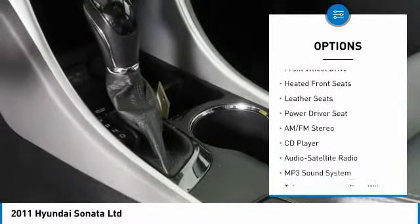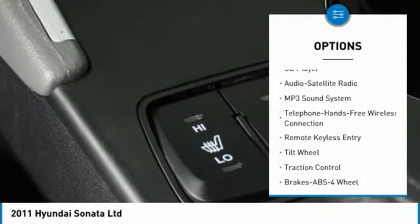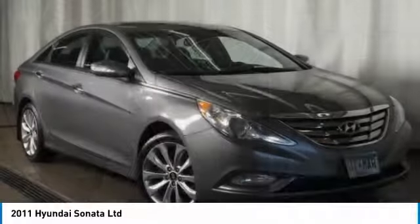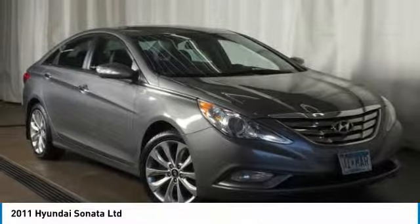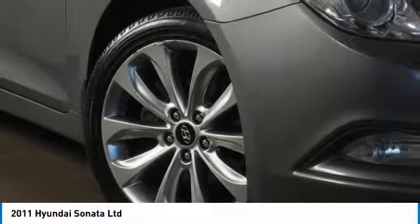Here are some of this vehicle's great options: anti-lock braking system, traction control, Bluetooth wireless data link for hands-free phone, power steering, cruise control, AM-FM stereo radio, front wheel drive, rear defrost, and center armrest.